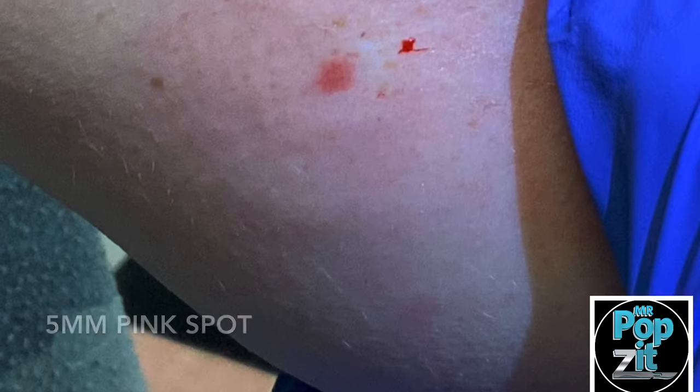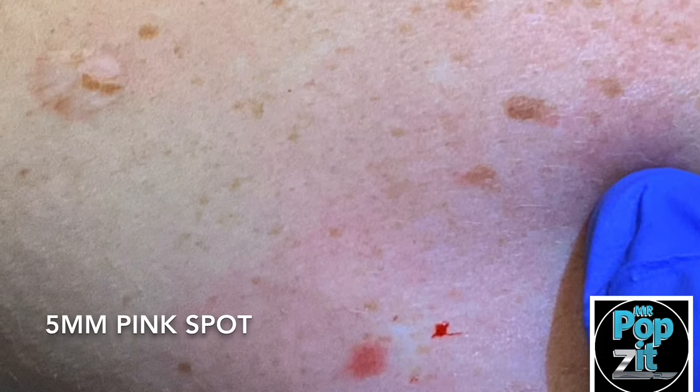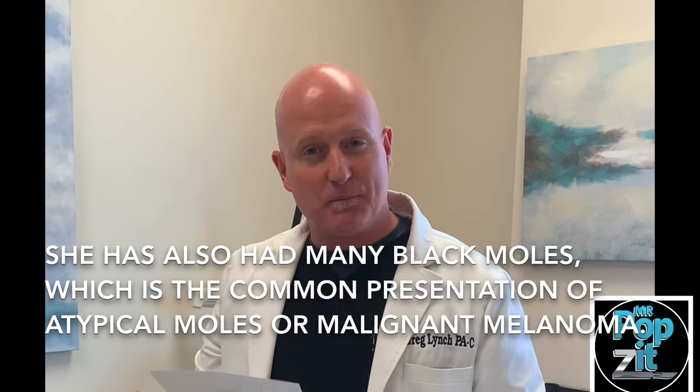We have an exciting case today — a patient I've had for over seven years who has even followed me from different companies. Her name is Tamara and she has a history of multiple amelanotic melanomas. She's had probably six to twelve amelanotic melanomas and tons of atypical moles. The one we're doing today — you'll see a picture embedded in the video — was a severe atypia, borderline melanoma in situ.